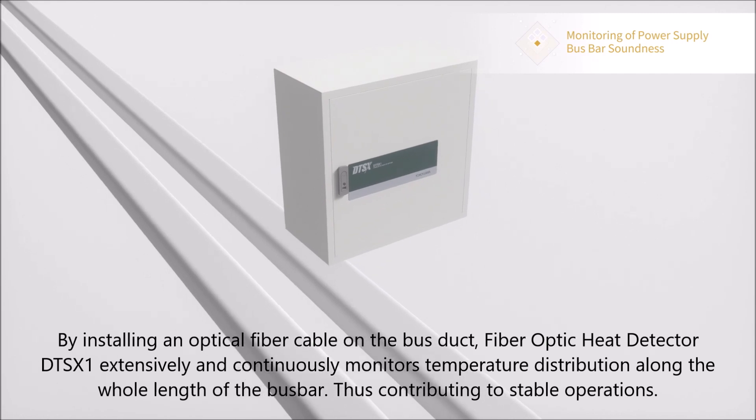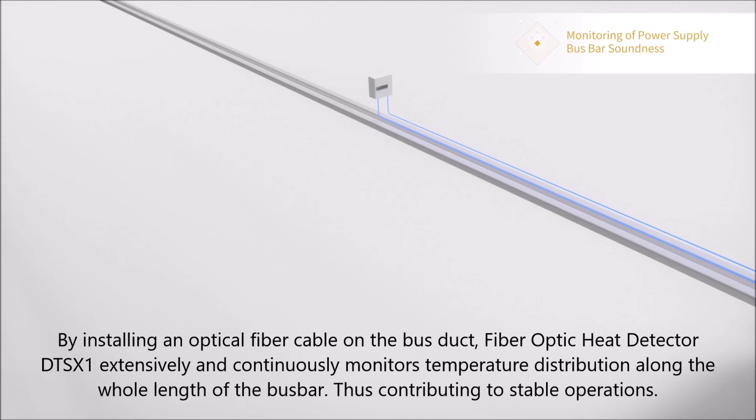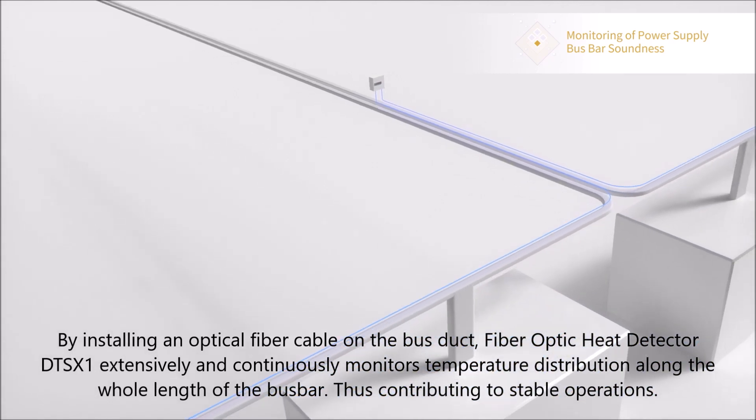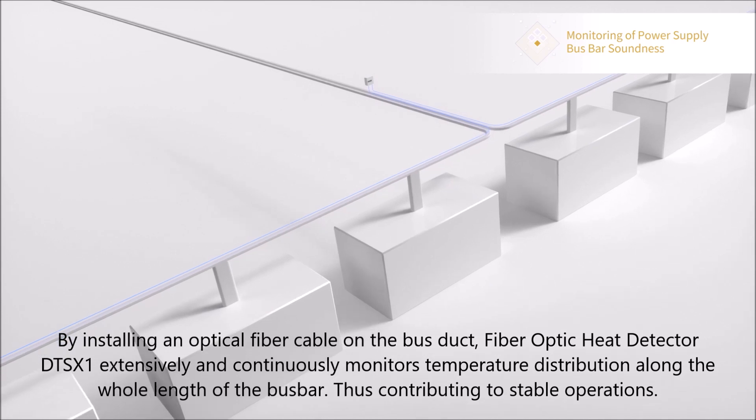By installing an optical fiber cable on the buzz duct, the fiber-optic heat detector DTSX-1 extensively and continuously monitors temperature distribution along the whole length of the buzzbar.